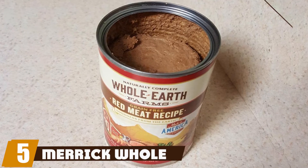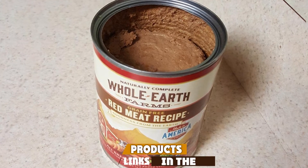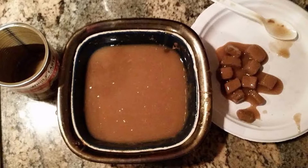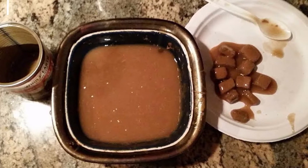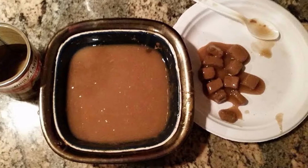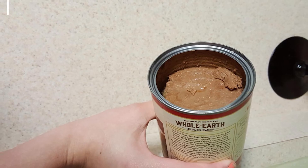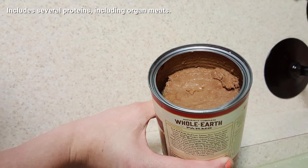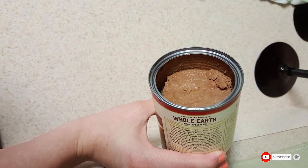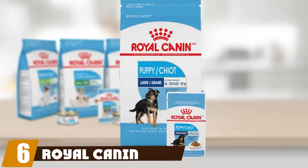The number five position is held by Merrick Whole Earth Farms Whole Grain Wet Puppy Food. This is a chicken, turkey, and salmon-based food fortified with vitamins and minerals to ensure complete nutrition. Unlike the majority of canned foods on the market, this is a grain-inclusive recipe that contains antioxidant-rich sweet potatoes, carrots, and apples, and includes several proteins including organ meats.